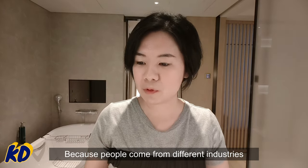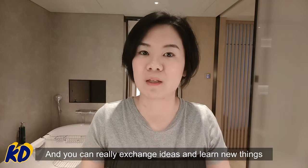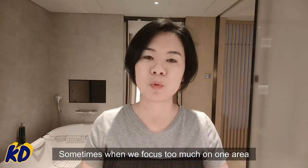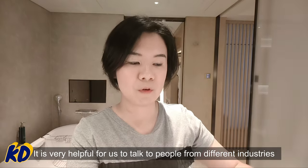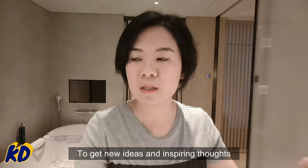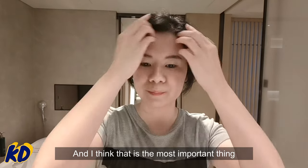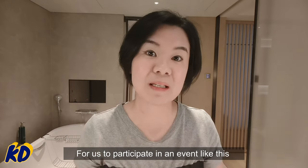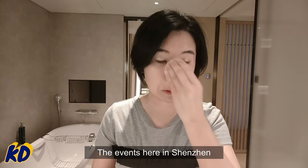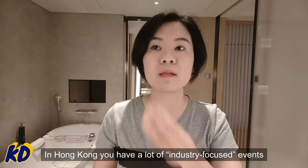People came from different industries and you can really exchange ideas and learn new things. Sometimes when we focus too much on one area, it's very helpful to talk to people from a different industry to get new ideas and some inspiring thoughts. I think that is the most important and meaningful thing about participating in an event like this. The other thing I want to say is that events here in Shenzhen are quite different from those in Hong Kong.